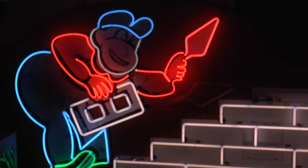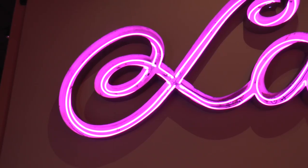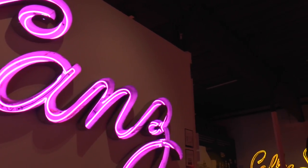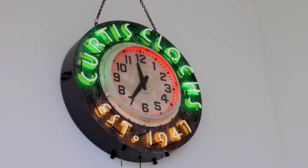If a neon sign is threatened, we will speak out about that neon sign, whether it's in New York, Canada, or Washington. We'll step up to the bat and say, please save it or please donate it — just to keep these signs in the public eye.